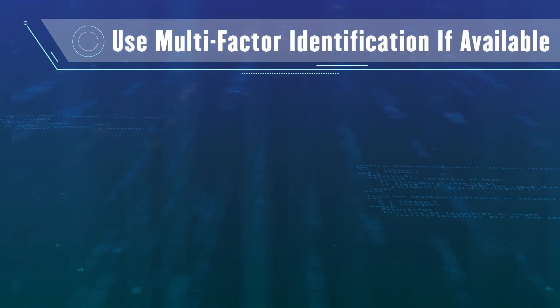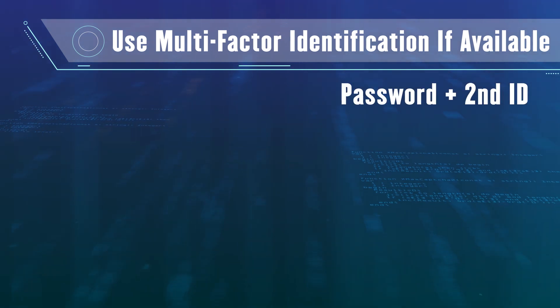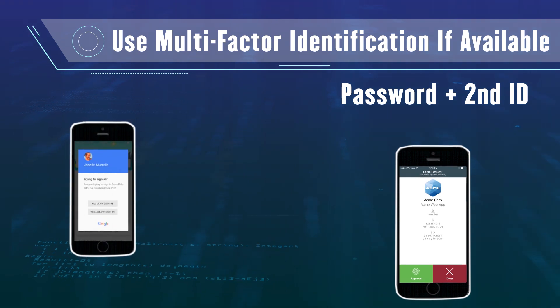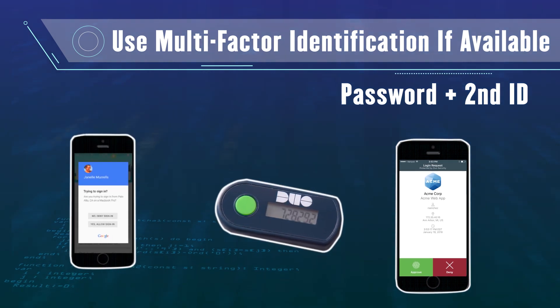Multi-factor authentication uses your password plus another method for authentication. This might be something you have with you: a text to your phone, a prompt on an app, or a number from a token. If the provider offers this option, take it.